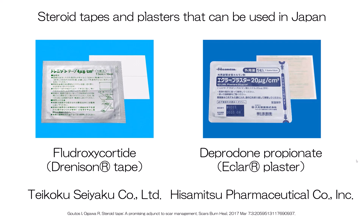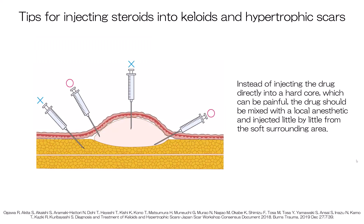Children can be treated with the weaker tape. The tape, and especially the plaster, also play a key role in ensuring that pathological scars do not recur after surgical resection. These tapes and plasters should be affixed as soon as the slightest hardening or growth is observed in or around the surgical scar.